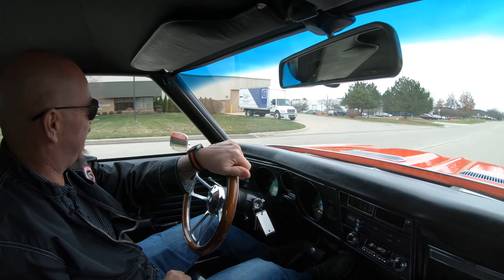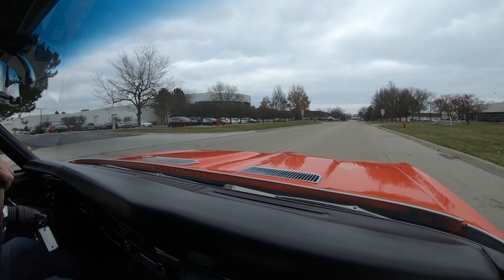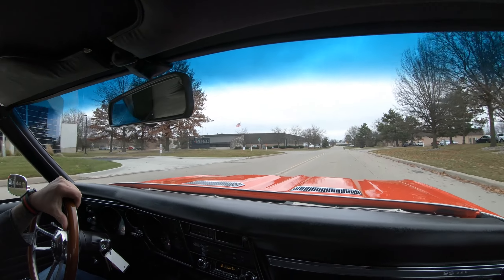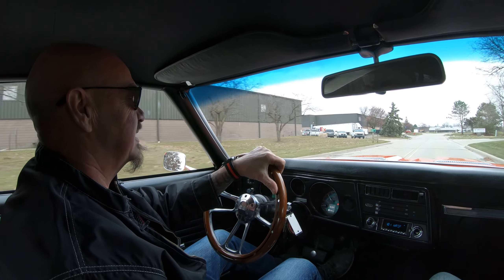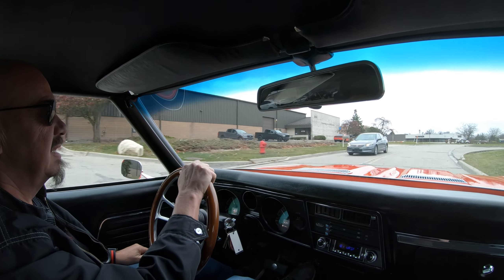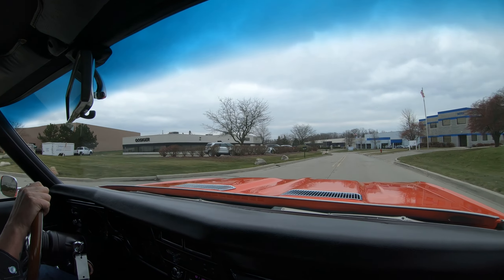It is 69 Chevelle time. Roadster Shop chassis, LS power, sounding amazing. I'll tell you what, it's one badass car right here. Driving great — handling like it's on rails. I'm in love with this Chevelle. That LS making some beautiful music coming out of those tailpipes.